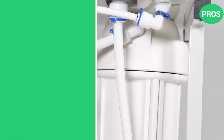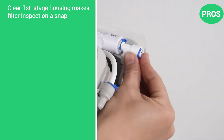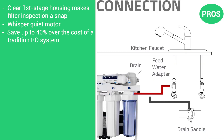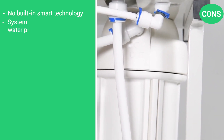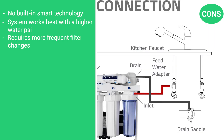Here are the pros: clear first-stage housing makes filter inspection a snap, whisper-quiet pump motor, and save up to 40% over the cost of a traditional RO system. And the cons: no built-in smart technology, system works best with a higher water PSI, and requires more frequent filter changes.